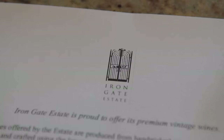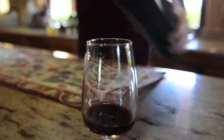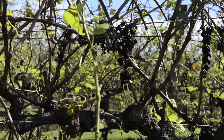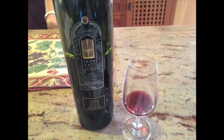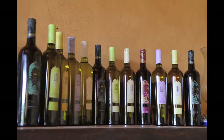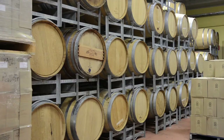The first stop is the Iron Gate Estate. A boutique winery, the Iron Gate Estate has 25 acres of land under vine, producing 100 tons of grapes, which are all hand-picked and create 60-70,000 bottles of wine a year. We get to sample some of their best wine as well as take a sneak peek behind the scenes.